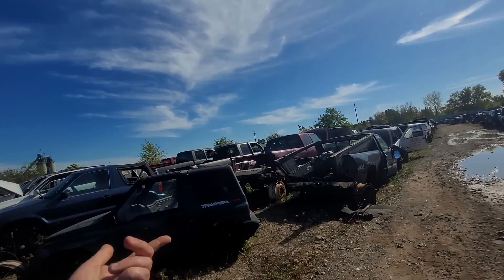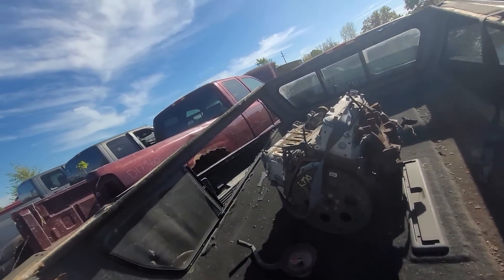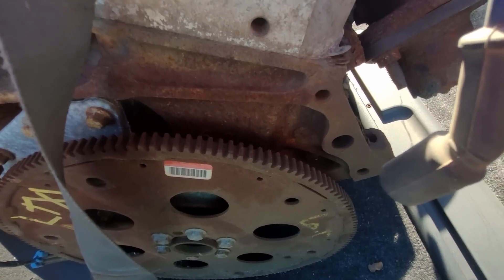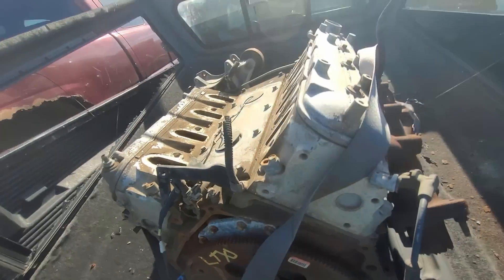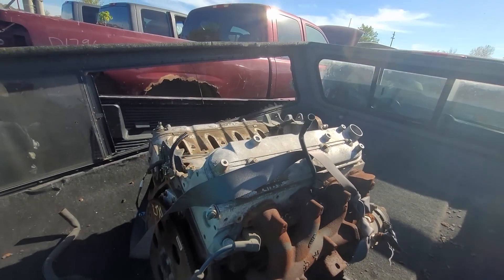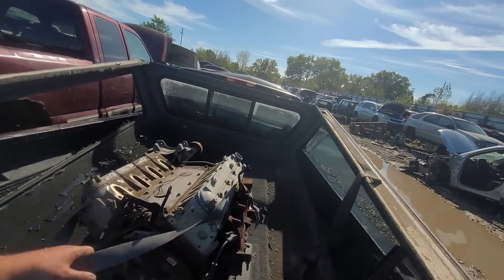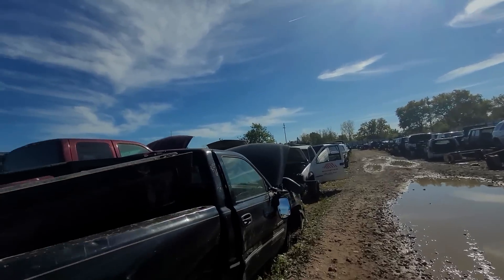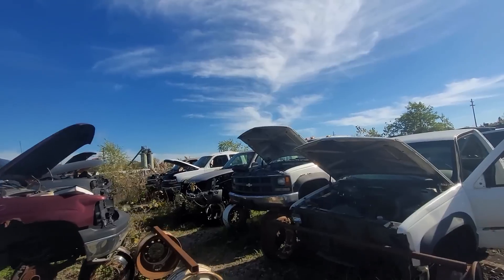I see somehow this engine got up here - this is an LS. How did it get up here, did somebody just manhandle it up there or what? What are we looking at - that is a 6.0. It's a 317, so it's an LQ4. It's got a seatbelt on it - wonder how they got it up there. I really have no idea. I'm gonna have to ask on my way out, or if you've been here before and this is your local yard, let me know.